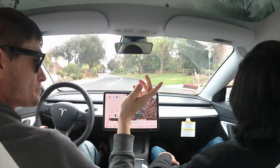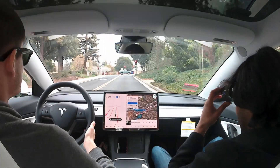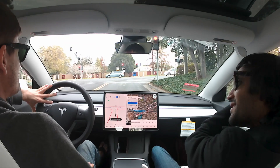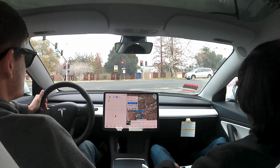So far I am pretty impressed by Full Self-Driving Beta in this video. We have gone over a lot of speed bumps, we have seen cars in the middle of the road, and we have had lots of stop signs and switchbacks in the roads. So I am actually quite impressed at this point in the video.